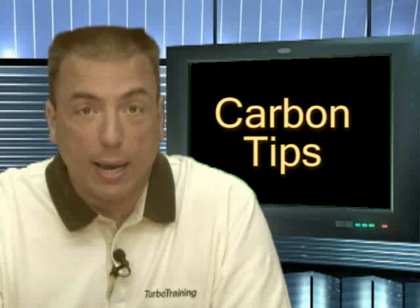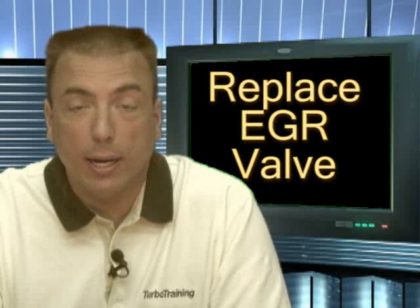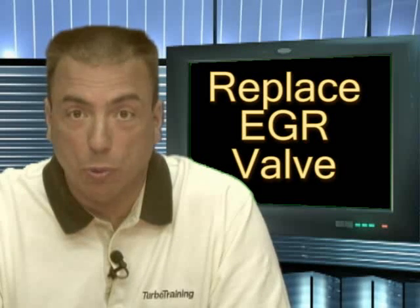A couple of tips: I would not recommend cleaning the EGR valve. I would recommend replacing it, as several updates have been made to the valves to make the newer valves work better.